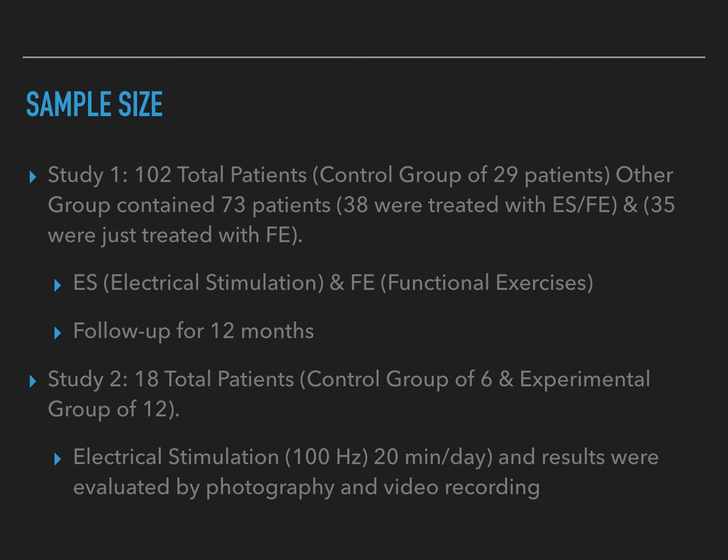For study two, it included 18 total patients — a control group of 6 and an experimental group of 12. Across the board in this study, patients received electrical stimulation with parameters of 100 Hz for 20 minutes a day, and results were evaluated by photography and video recordings.